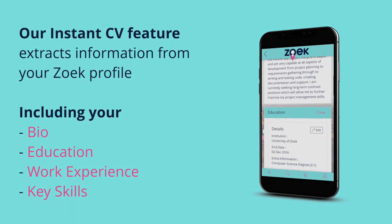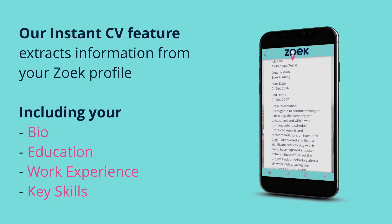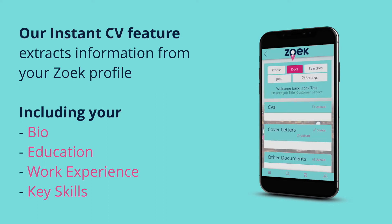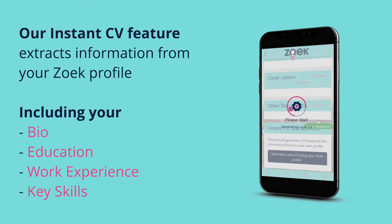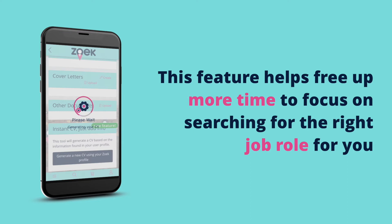For people who may not have written a CV before, our instant CV feature extracts information from your ZOOC profile, including your bio, education, work experience and key skills, to automatically generate an instant CV. This feature helps free up more time to focus on searching for the right job role for you.